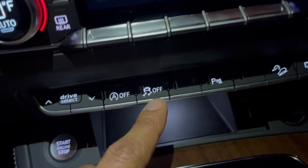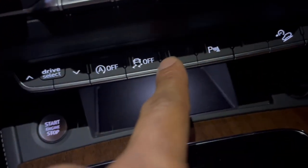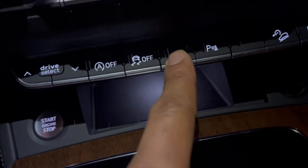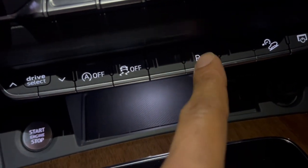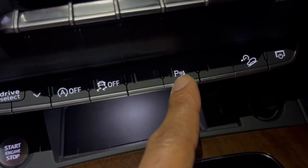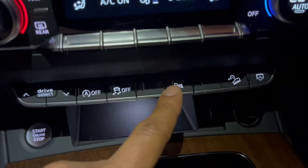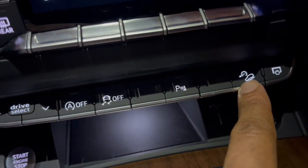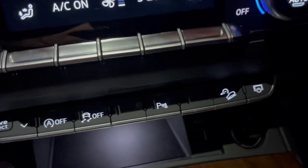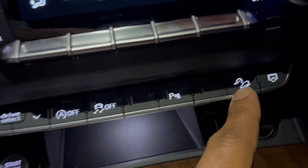Traction control is on and off. There are some empty slots for upgrades — parking alert, which is the beeping, and a dash cam that switches over when you put the car in reverse. You can configure the speed your vehicle travels while going down a hill — that's kind of like crawl mode, you can make the car ease down ever so slightly with this switch.